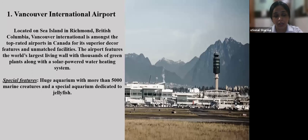Vancouver International Airport is located on Sea Island in Richmond, British Columbia. It is among the top-rated airports in Canada for its superior decor, features, and unmatched facilities. The airport features the world's largest living wall with thousands of green plants, along with a solar-powered water heating system. It also has a huge aquarium with more than 5,000 marine creatures and a special aquarium dedicated to jellyfish.